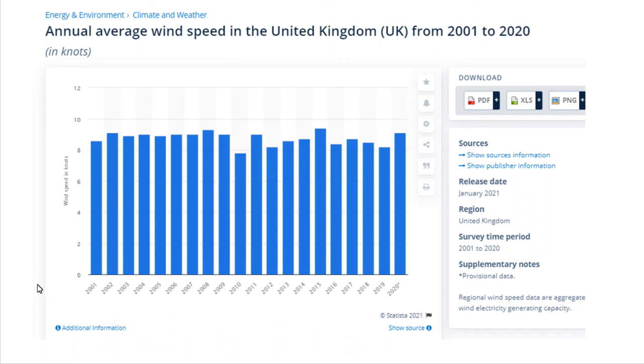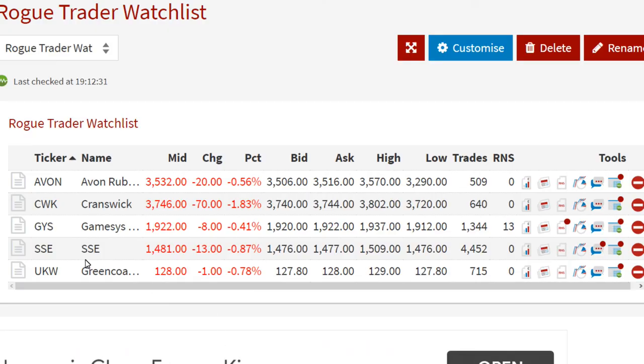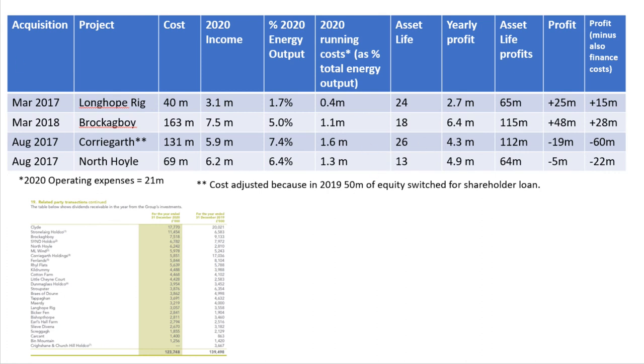I forgot to mention earlier, but I looked at the UK wind speeds over time on the Statista website — that's actually fairly safe. But it's more what is the real asset life and what's the energy yield going to be that I'm more concerned about. Overall, I'm lukewarm about Greencoat — I've added them to my watch list. I'm going to have to delete Gamesys from my watch list because their company's being taken over. But yes, I'm going to add Greencoat and just wait for this downward price trend to finish, then research into them more intensely before investing, if I can't find anything better.